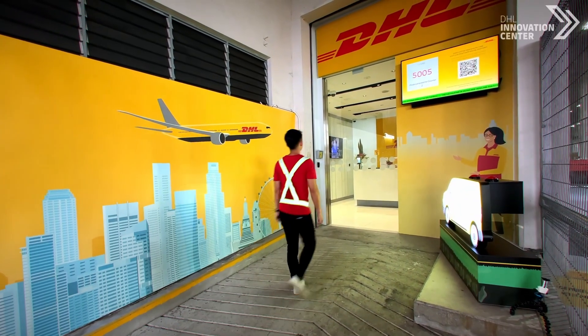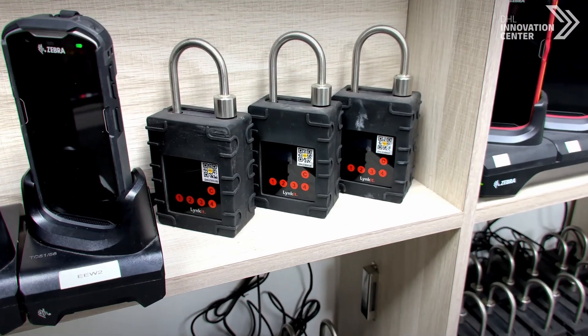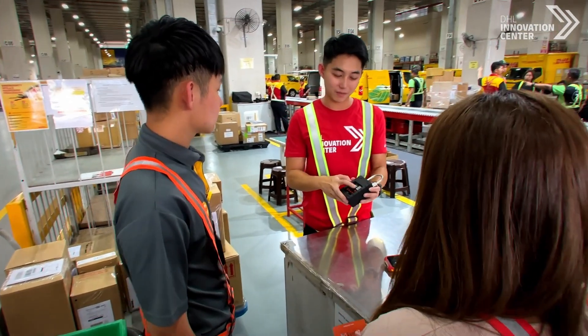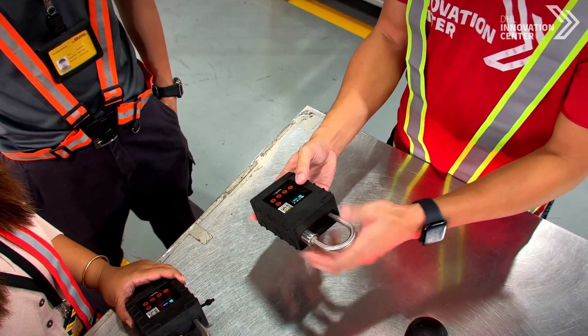Today, we would like to share that we have been working with DHL Express Singapore to bring SmartLock to action. We're excited to announce our collaboration with DHL Business Units to explore and implement SmartLock technology across a range of use cases. Our colleagues in DHL Express Singapore have been exploring solutions to enhance their operations while maintaining their security standards since 2020.